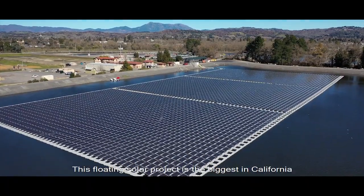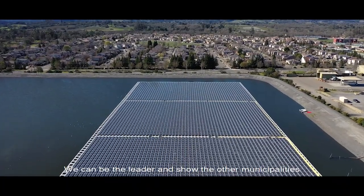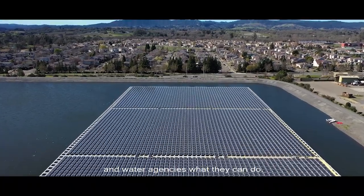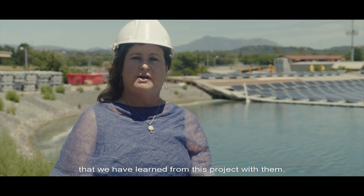This floating solar project is the biggest in California. We're really proud of that — that we can be a leader and show other municipalities and water agencies what they can do. We're happy to share any information that we've learned from this project with them.